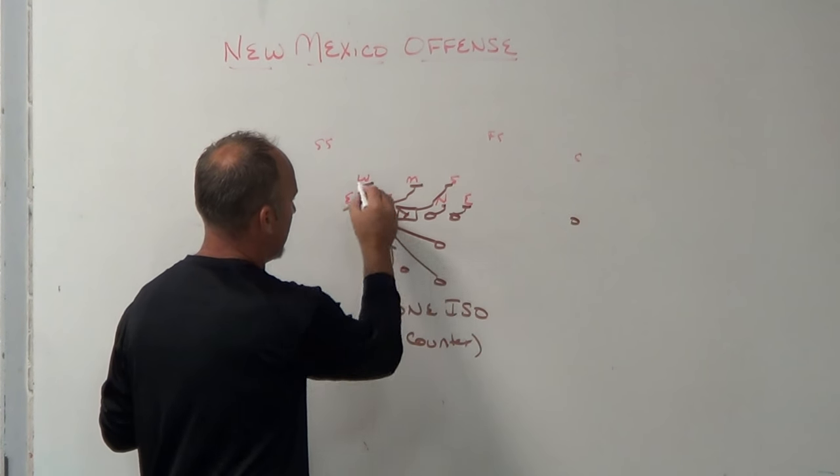That three-back set allows you to get seven bodies on seven bodies in the box, which is what you need when you're as run-heavy as New Mexico. When they get loaded boxes, they don't throw the ball outside very much. They throw some play action off the option looks and take shots downfield, but there's no controlled passing game. When they bring the backup quarterback in he throws it better, but there's still no controlled passing game — in my opinion because they work so much on option football that they don't have the time or confidence for it.